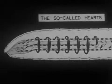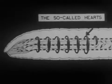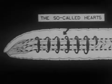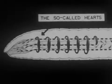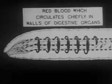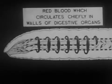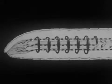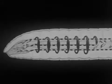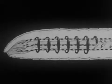Near the front of the body are the so-called hearts. They expand and contract, forcing a steady flow of blood along the main bloodstream which passes through them. The red blood which circulates chiefly in the walls of the digestive organ may be easily seen by an examination of the upper part of an earthworm's body.